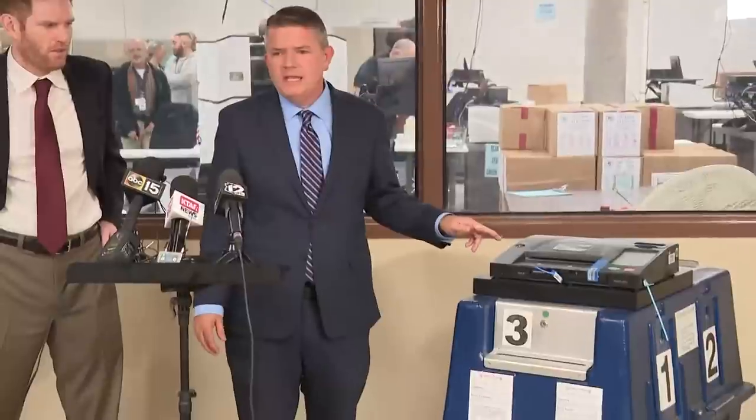We did want to come out and discuss one issue that's going on out there. In about 20% of the vote centers — we have 223 vote centers across the county — in about 20% of those, when people go and try to run the ballot through the tabulator, maybe one out of every five or so of those ballots, they're not going through.